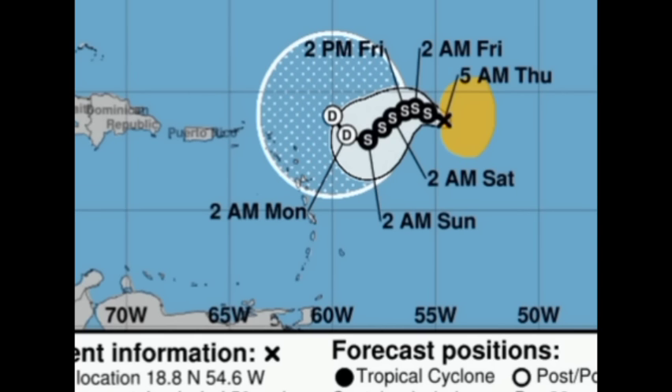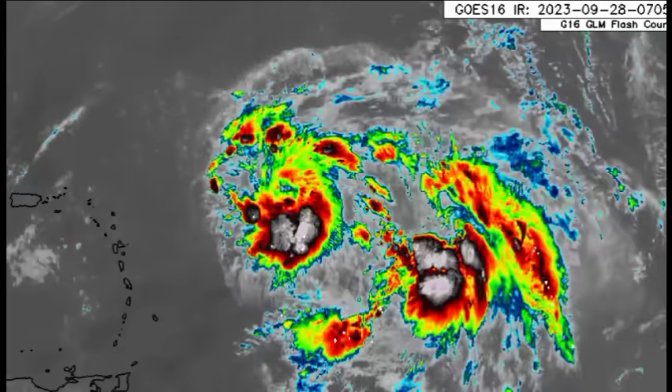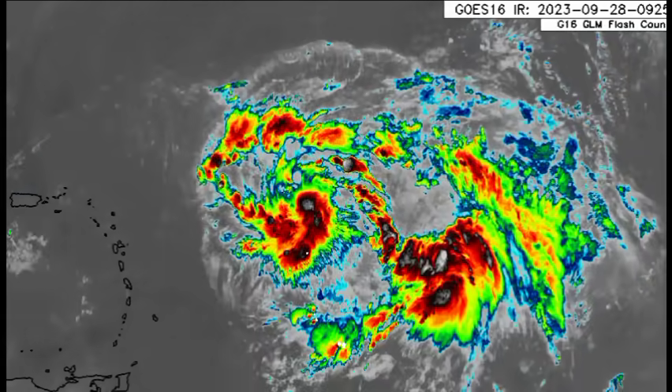That is still going to be a possibility as expected right now. However, if the system stays well away from the Caribbean, loiters where it is, and then shoots out to sea, then those impacts likely won't be significant at all. But we definitely have to continue to monitor the progress of the system — that's why I'm here to keep you posted with these updates. Stay tuned for my next updates coming this evening.